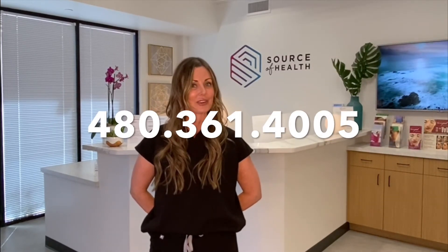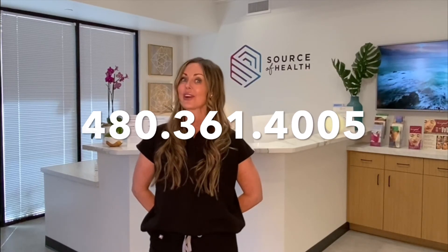But don't worry if you get lost — just call 480-361-4005 and I am more than happy to help guide you in. And that's everything. Easy, right? We look forward to meeting you here at Source of Health, where we will help you look, live, heal, and move better.